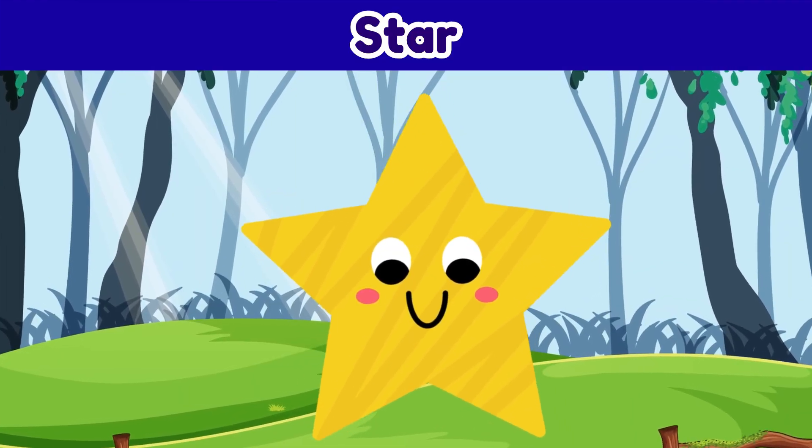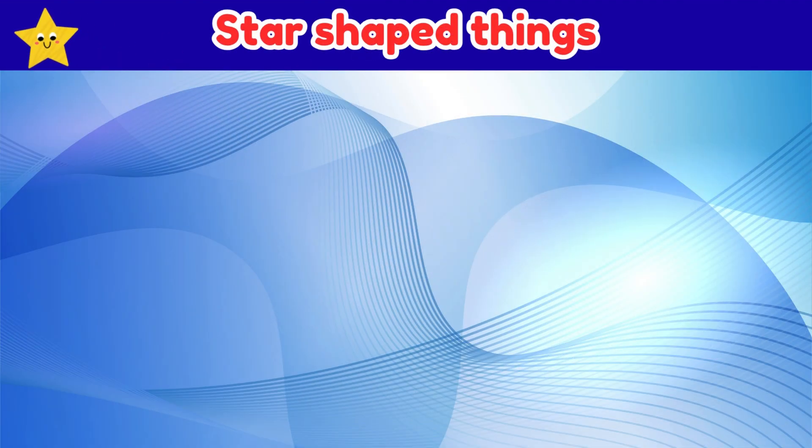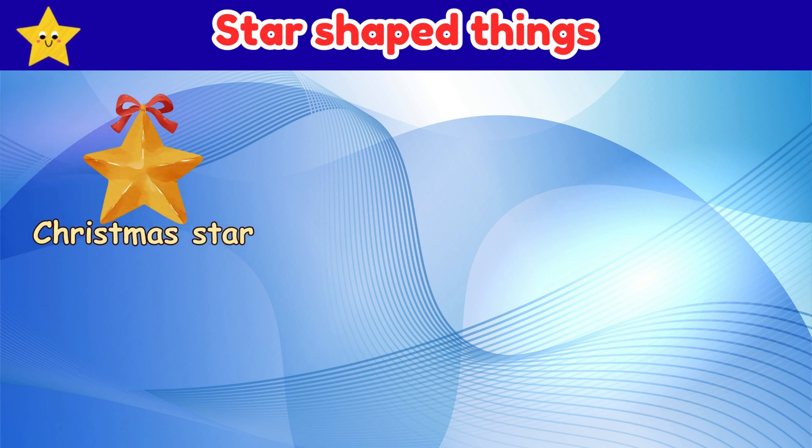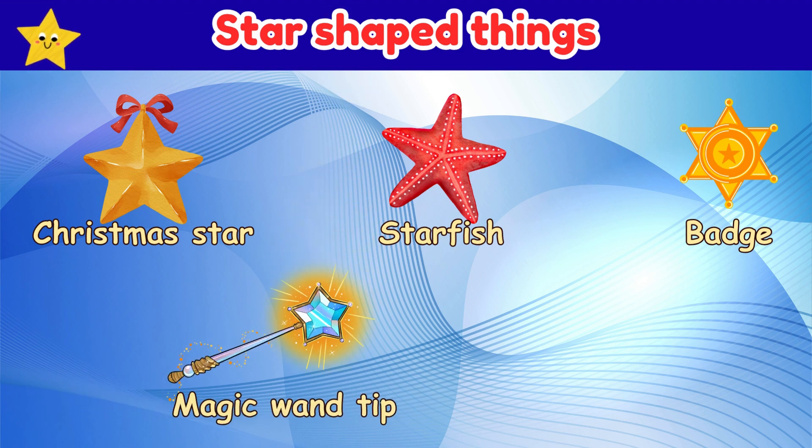Star. Things that are shaped like a star: star, badge, magic wand tip.